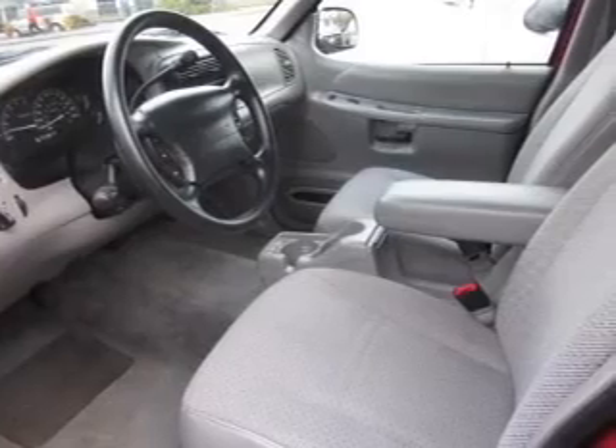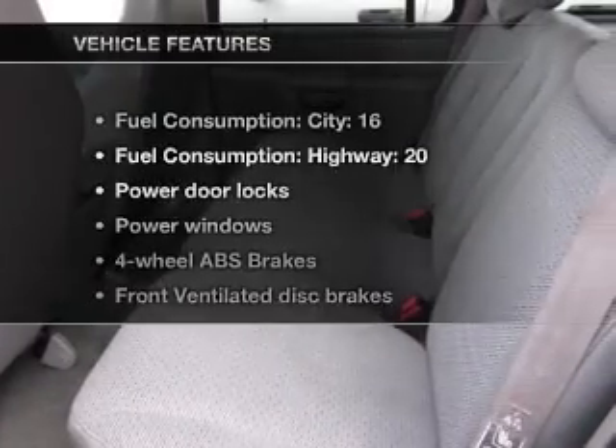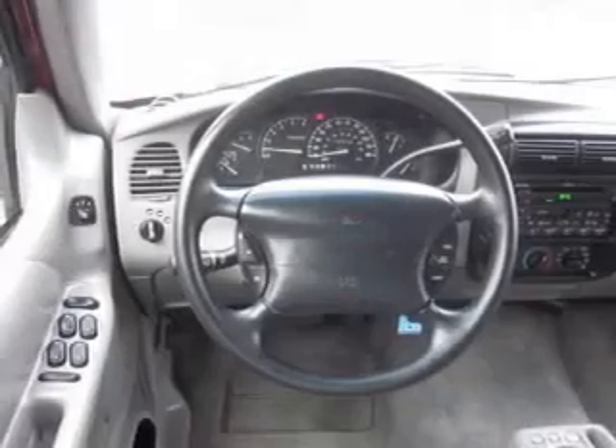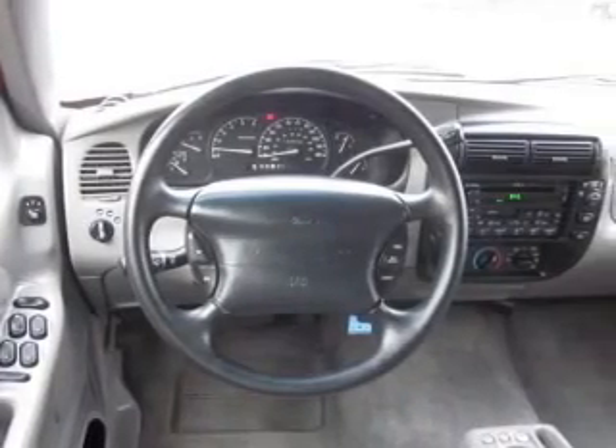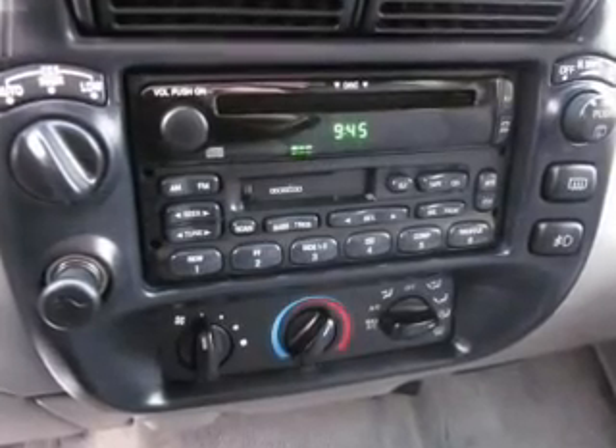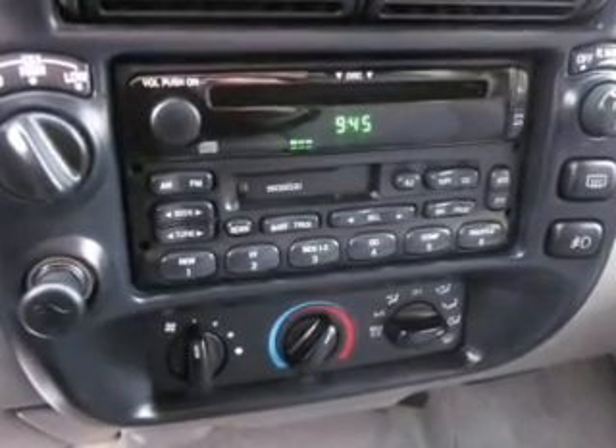You will appreciate the safety feature of anti-lock brakes. Plus, enjoy these notable features that are included in this vehicle: air conditioning, power door locks, power windows, power steering, cruise control, power mirror, an AM-FM stereo with a CD player, and an adjustable tilt steering wheel.